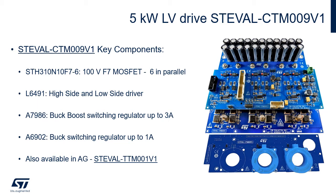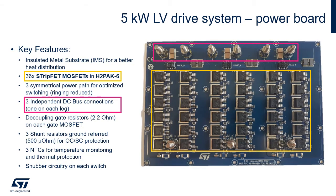The key components are 100-volt F7 MOSFETs used in parallel to achieve the given output power, the L6491 high-performance half-bridge driver to ensure proper driving, and two switching regulators for power management. The board is also available with automotive-grade components — follow the link at the bottom for more details.